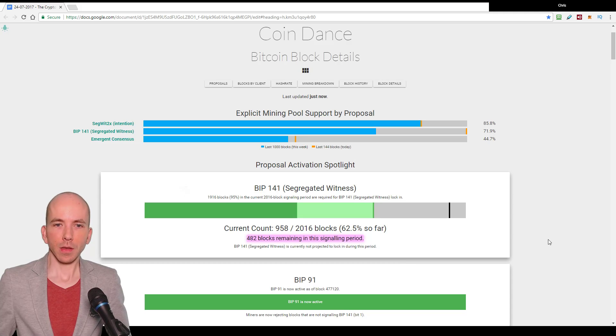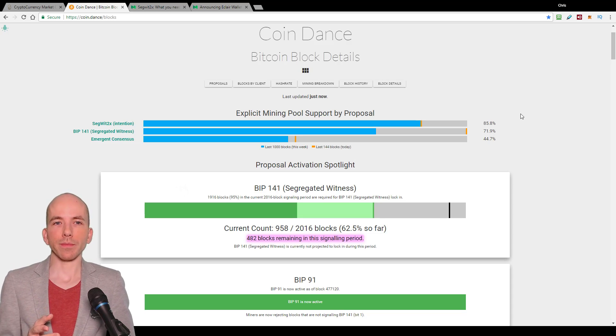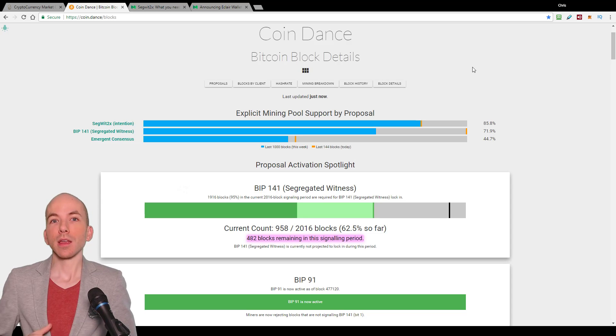So 482 blocks remaining in this signaling period — that's not going to be enough, combined with how many Segwit blocks we've got so far, to reach the threshold. A block is roughly 10 minutes, so if we multiply them together, it works out to about 3.4 days — 3.4 days until the current Segwit lock-in period ends.